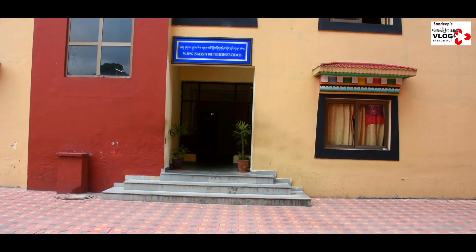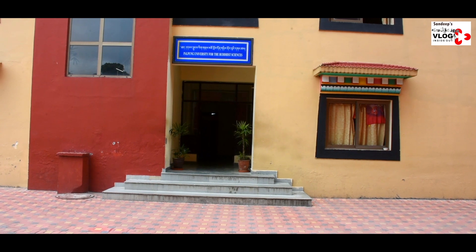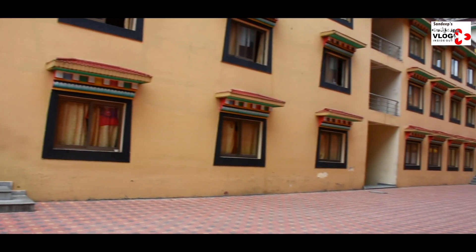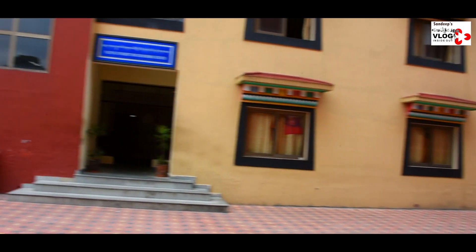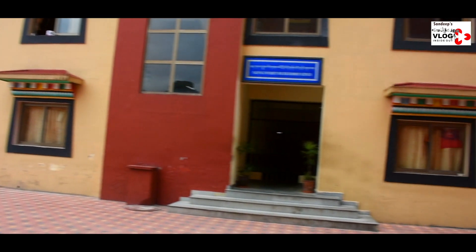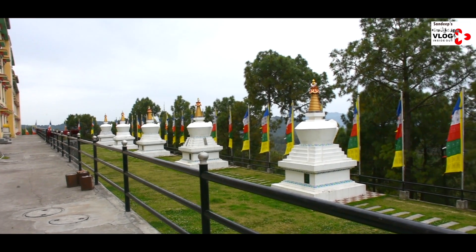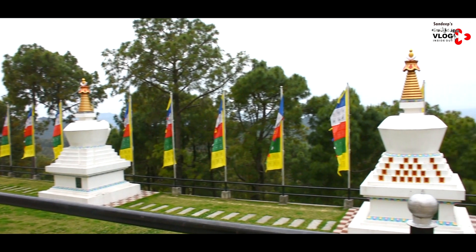Here you are seeing Palpang University for the Buddhist sciences, where monks are taught about Buddhist traditions, values, and their textual content in a typical Buddhist way. They have classrooms where teaching is primarily done by Buddhist teachers. We are here in the lower compound of Sharabling Palpang Monastery and again you are seeing eight stupas — the same stupas we saw before we entered the main Sharabling Palpang Monastery campus.